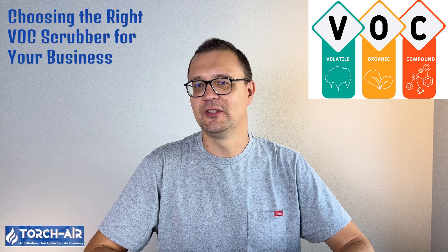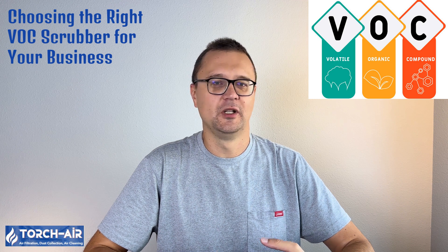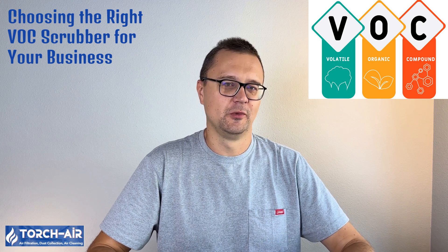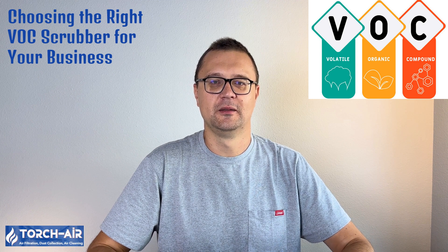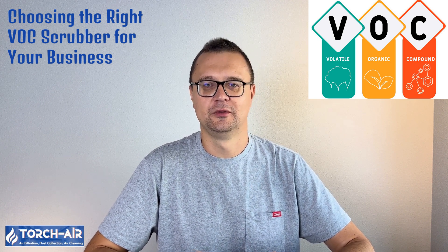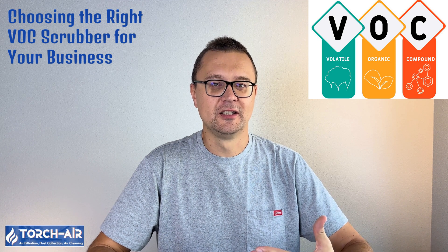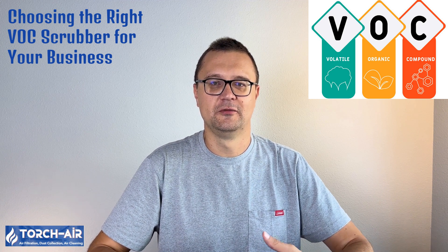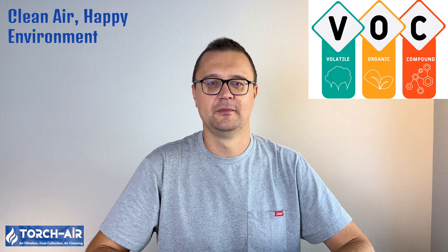Choosing the right VOC scrubber for your business depends on several factors: type of VOCs — are you dealing with hydrocarbons, ketones, or aldehydes? The specific pollutants will guide your scrubber choice. Gas volume and concentration — higher gas volumes may require more powerful or multiple scrubbers. Desired removal efficiency — depending on local environmental regulations, you may need a scrubber with a removal efficiency as high as 99.99%. Example systems include the Tornado SP Packed Bed Scrubber — great for high-volume applications, maximizing gas-liquid contact with structured packing; a Venturi scrubber with cyclonic separator — perfect for capturing fine mists and particulate-laden VOCs; and solvent scrubbers — excellent for applications involving alcohols, acetone, or other specific VOCs.